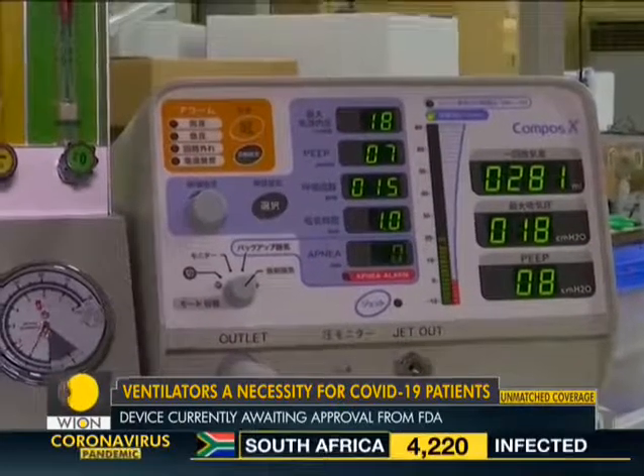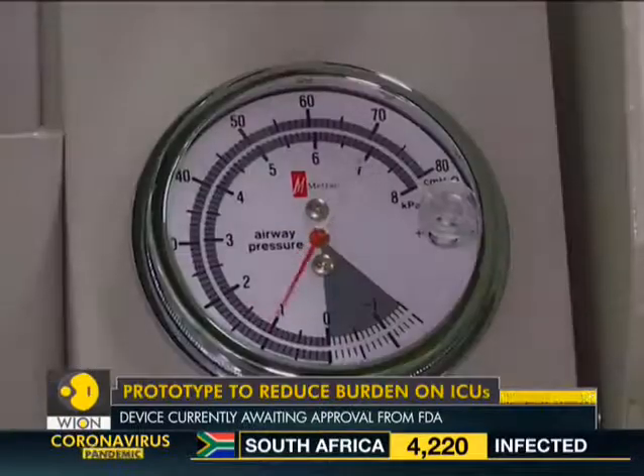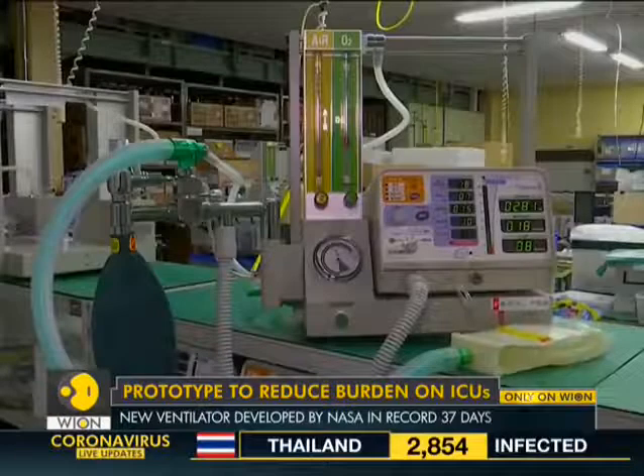NASA is currently hoping for fast-track approval of the ventilator. The device is currently awaiting approval from the FDA.